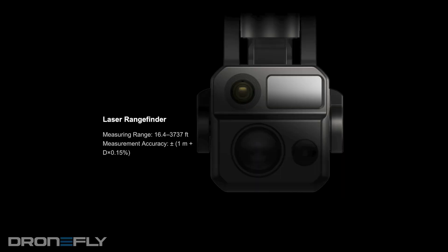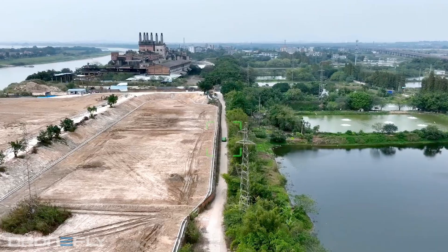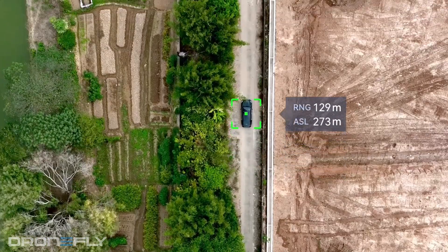The laser range finder can pinpoint coordinates and distances of anything up to 1,200 meters. This can be useful for so many scenarios.